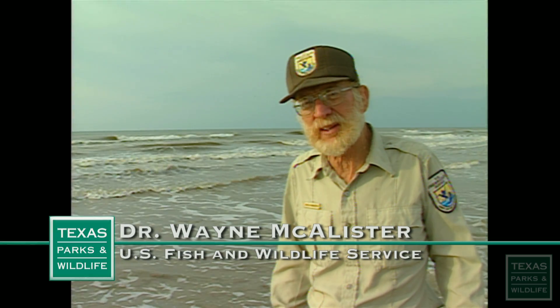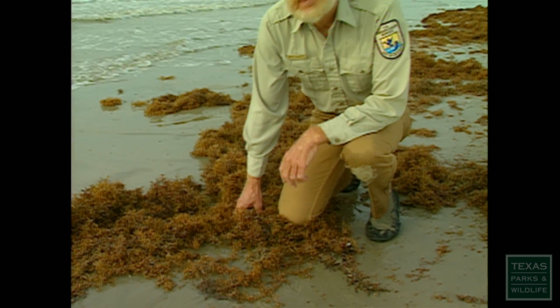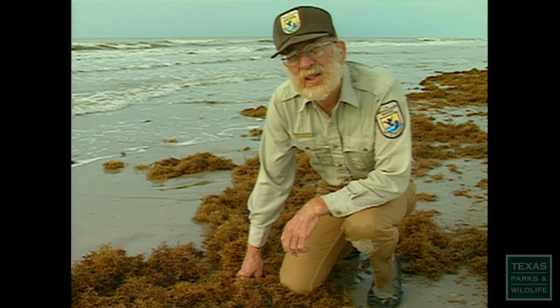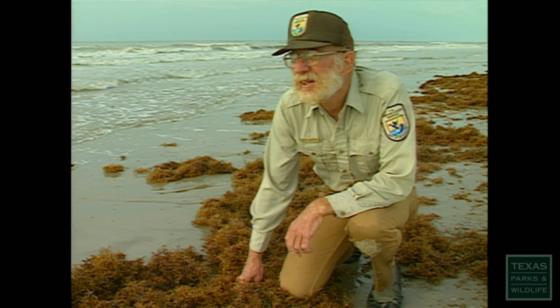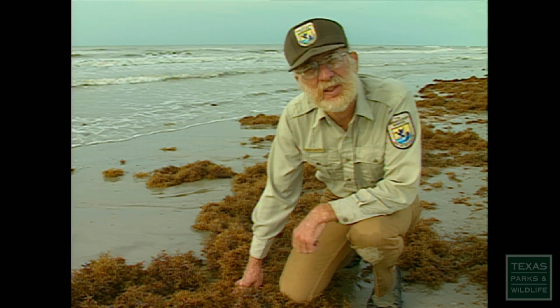Sand in, sand out. Water in, water out. It never ends. Life likes to concentrate at the edges, and there is no more prolific or more interesting edge in all the world than the edge of the sea.